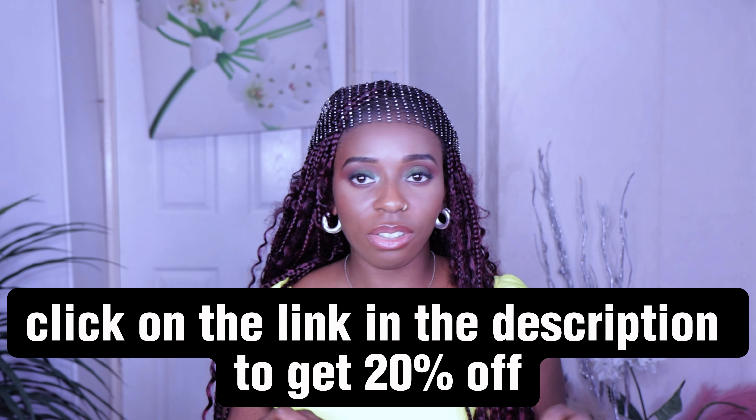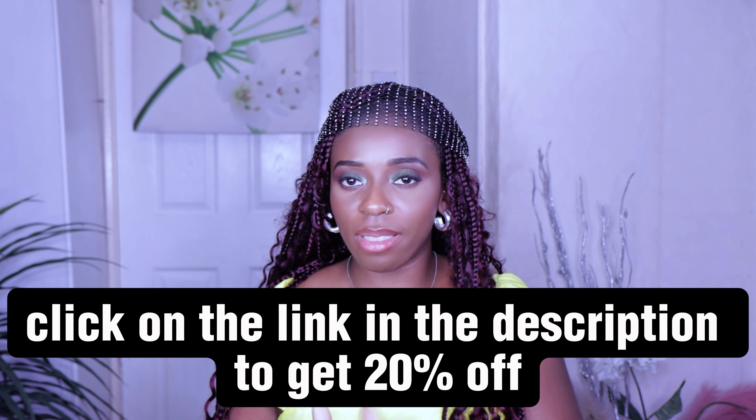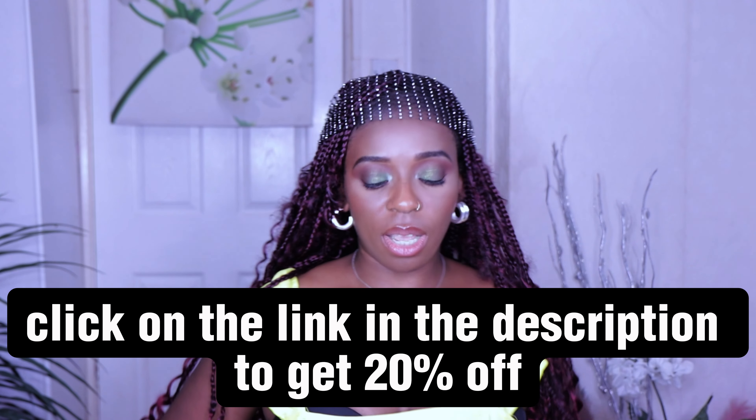If you're looking for any designer dupe bags, you can go to Ego — they have most designer dupes and the prices are affordable. This is my first time shopping at Ego and I'm quite impressed with the things I got so far. I intend to buy more from them as well.